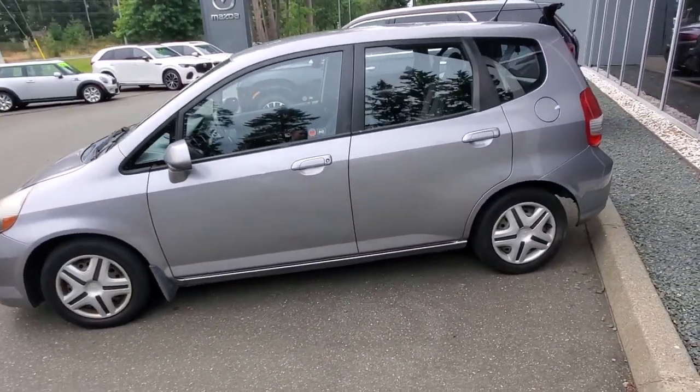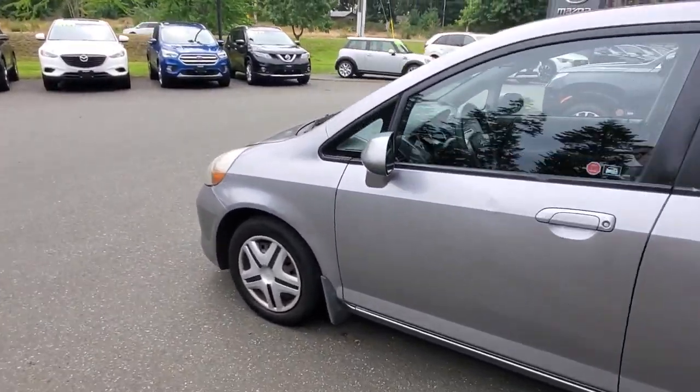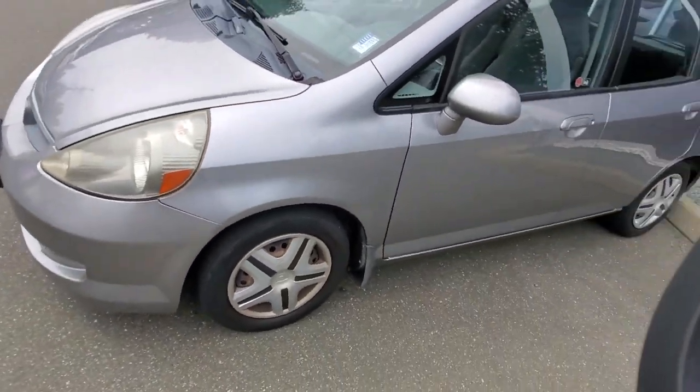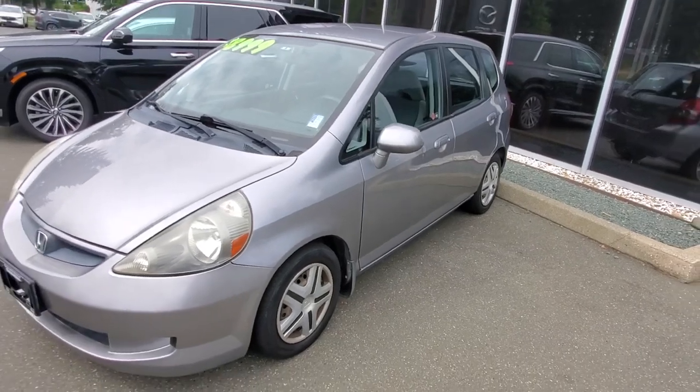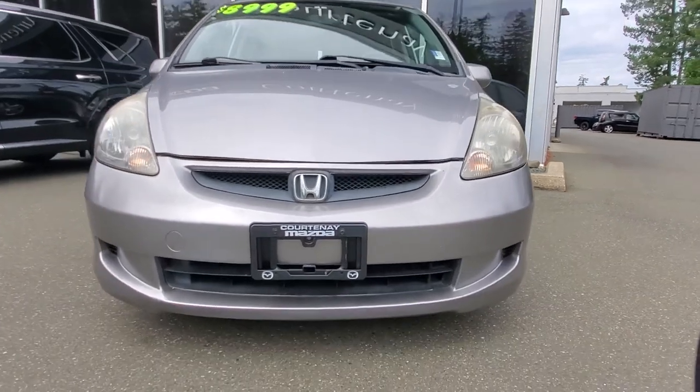Got some big windows to see out of, a good set of all-season tires with lots of life left on those, a good braking system, nice big mirrors, and big headlights. Lots of room to fit everything in there — Honda Fit, it fits whatever you want to put in there.